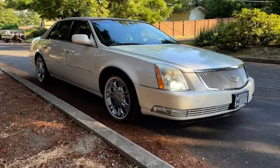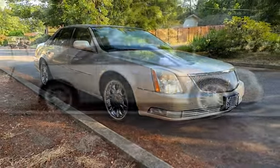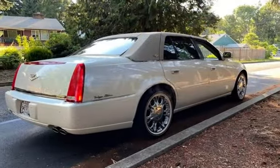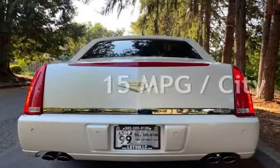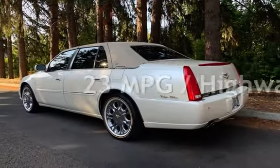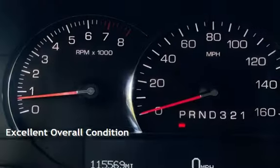This Cadillac has less than 116,000 miles on the odometer. Estimated fuel economy for this vehicle is 15 miles per gallon in the city and 23 miles per gallon on the highway. This vehicle is in excellent overall condition.